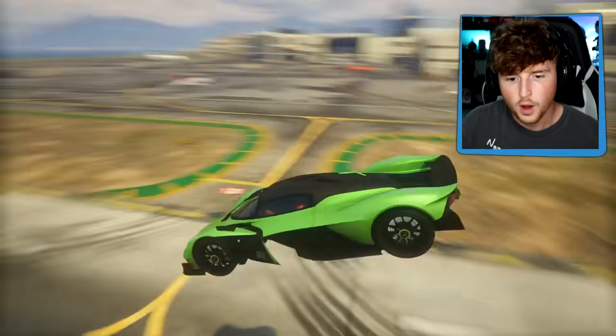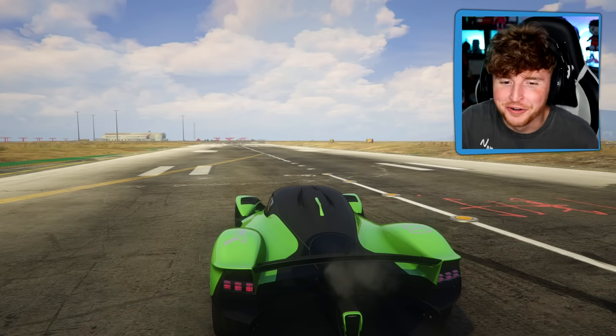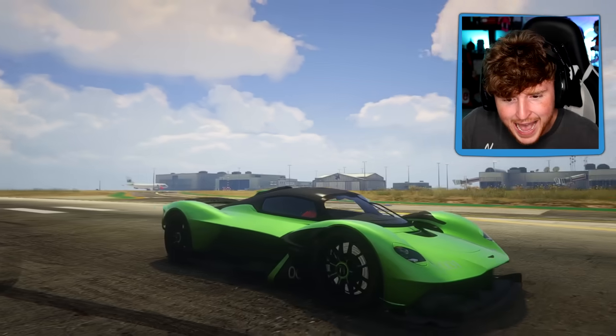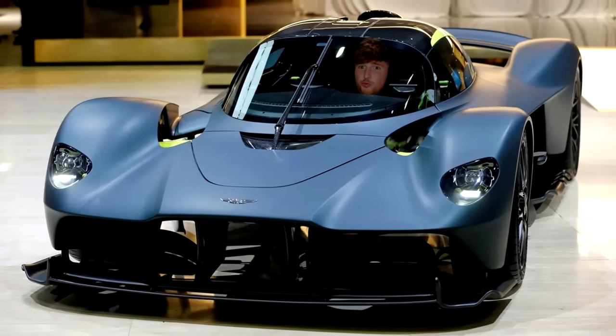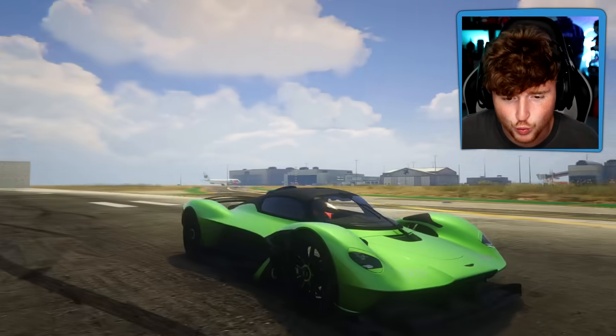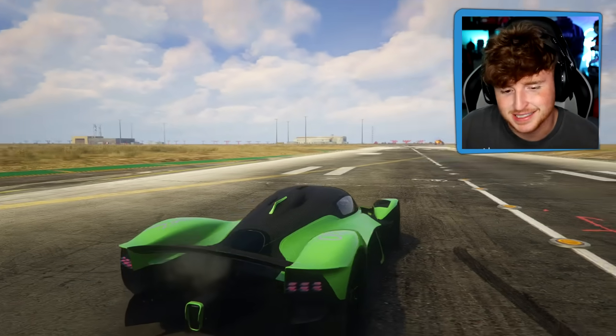Oh my. It shoots rockets! No way. Wait, how did I do that? You gotta be kidding. Look at this - guys, this is an Aston Martin Valkyrie, I think, which technically this is a real car. Some people own this car - I think only 150 in the world, but I'm pretty sure they don't shoot rockets. So this is definitely futuristic.